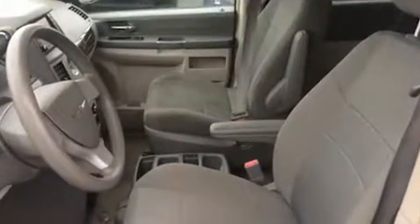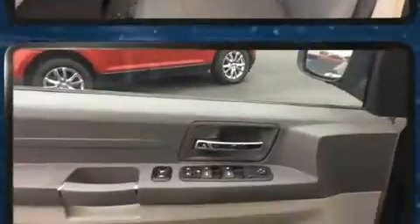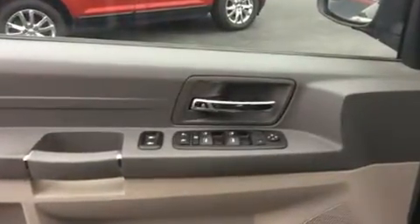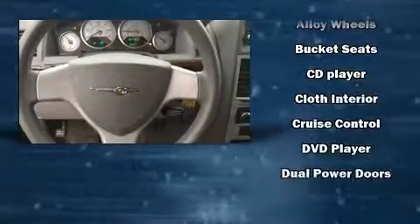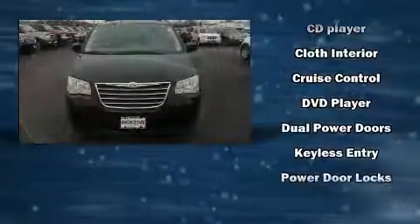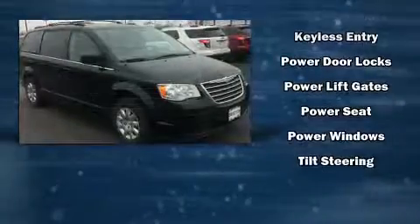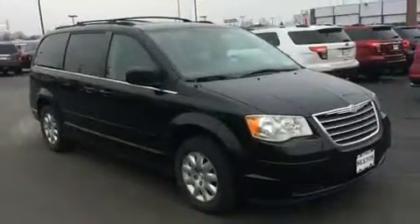Chrysler ensures the safety and security of its passengers with equipment such as dual front impact airbags, head curtain airbags, traction control, anti-whiplash front head restraints, a panic alarm, and four-wheel disc brakes with ABS. Brake Assist technology provides extra pressure when applying the brakes.